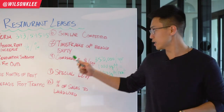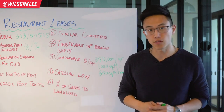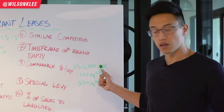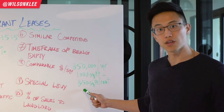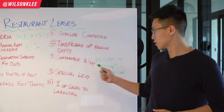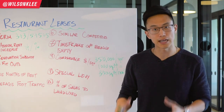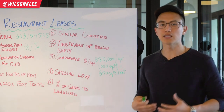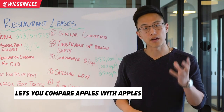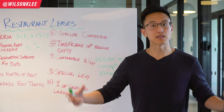The eighth metric to pay attention to is the price per square foot. Typically, rent is calculated on an annual basis — for example, if it's $50,000 rent per year at a 1,000 square foot location, that means it's $50 per square foot, and that's usually the metric we go by. Depending on your geography, this could also be calculated in meters. You should definitely understand how much the rental rate is per square foot.